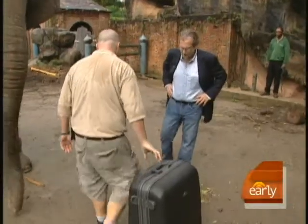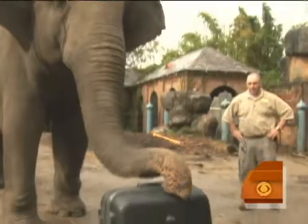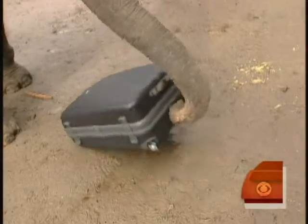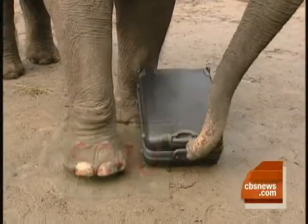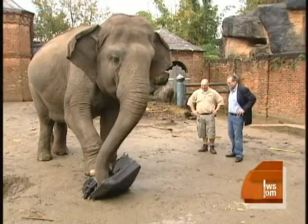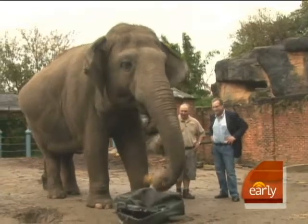Elephants eat about 160 pounds of food a day, so there was no loss of appetite when we brought out our fourth bag. This hard-sided Samsonite retails for $240. Snap, crackle, and pop — this did not take long. She's already in. Less than a minute, and Panya is already enjoying the fruits of her labor.